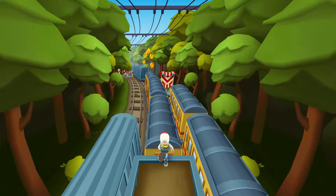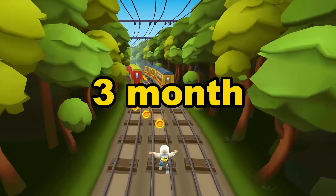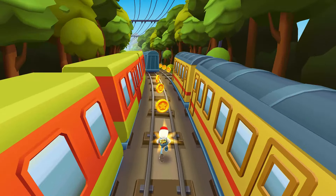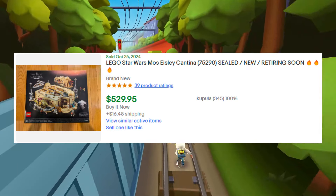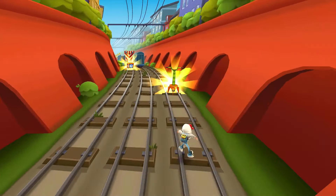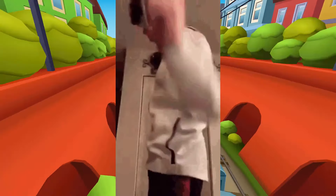Number six: the cantina alien exclusive to 75290 Mos Eisley Cantina. The MSRP is $25 for this minifigure. The set was released in October 2020 and has a four year and three month shelf life. Right now this set is sold out in all major retailers, and on eBay it's selling for around $540 after tax. It could be a temporary stock issue, but it's something to keep an eye on in case the set comes back in stock.